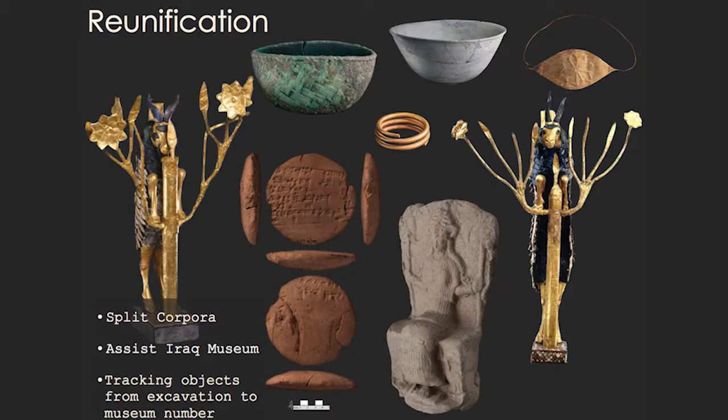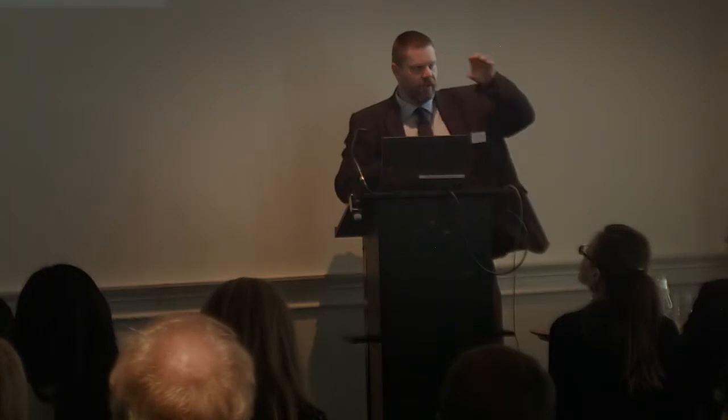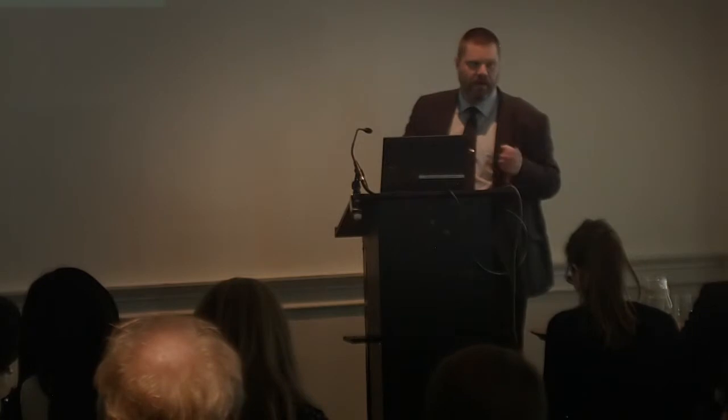This is the reunification theme. These are all objects from Ur, and most of them are photographs we're taking as part of this project. You see two different 'Ram in the Thicket' — one from the British Museum and one from the Penn Museum. This symbolizes the problem: the various corpora have been split between these different museums. Anyone that wants to study a specific type of pottery, ceramics, or cuneiform tablets will have to visit all three museums, which of course causes a problem.